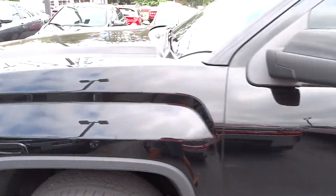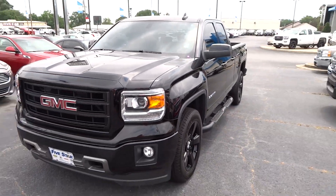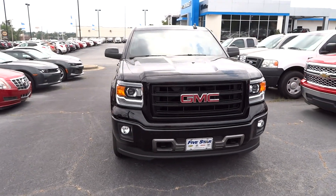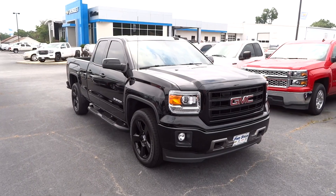If you have any questions about this vehicle, please feel free to drop them down below. If you're interested in this vehicle or any other out here at Five Star Chevrolet Cadillac Buick GMC, please feel free to contact them in the description box below. Stay tuned for more.